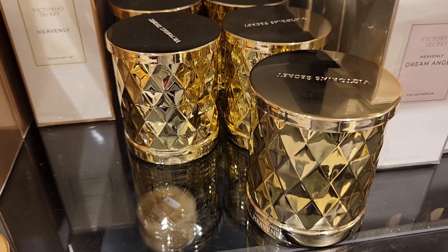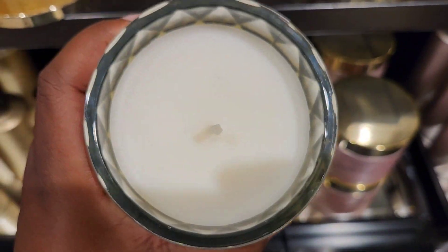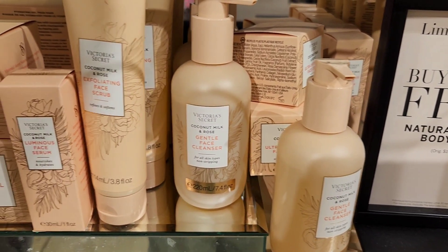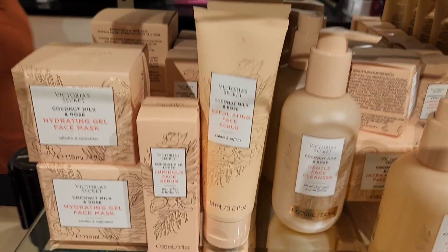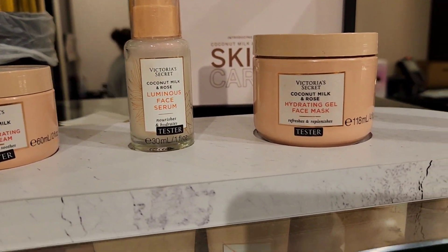Looking around in the back, I noticed they have the Victoria's Secret Heavenly Candle, which smells just like the body fragrance and lotion. They also came out with a skincare line, again in the Coconut Milk and Rose fragrance. They have serums, face masks, and you can try them out right in the store.